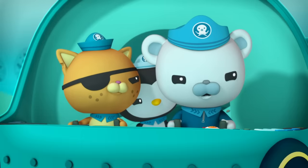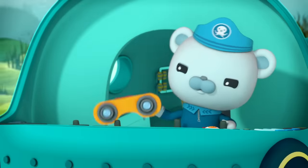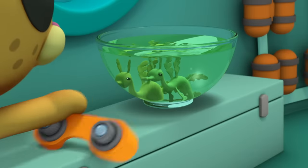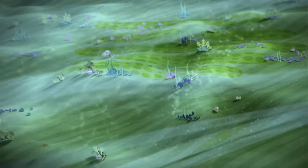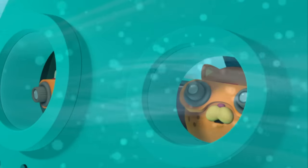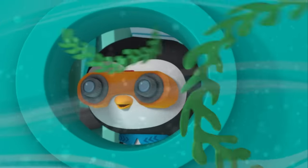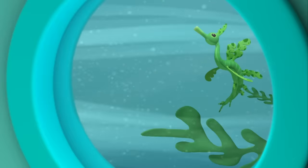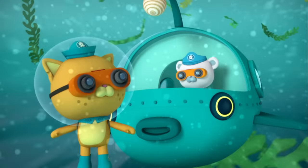A leafy sea dragon can be tough to spot, so remember, set your octogoggles to camouflage mode. I hope we're not too late to find Dad! Kelp? More kelp? There's no sign of him anywhere! Wait! That piece of kelp looks like... Dad! Oh, no! He's getting away from us! Get him, Captain!